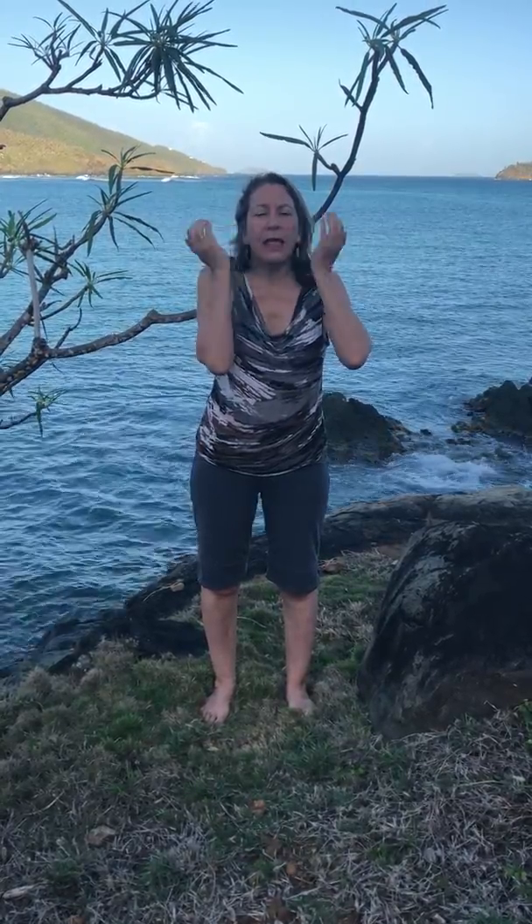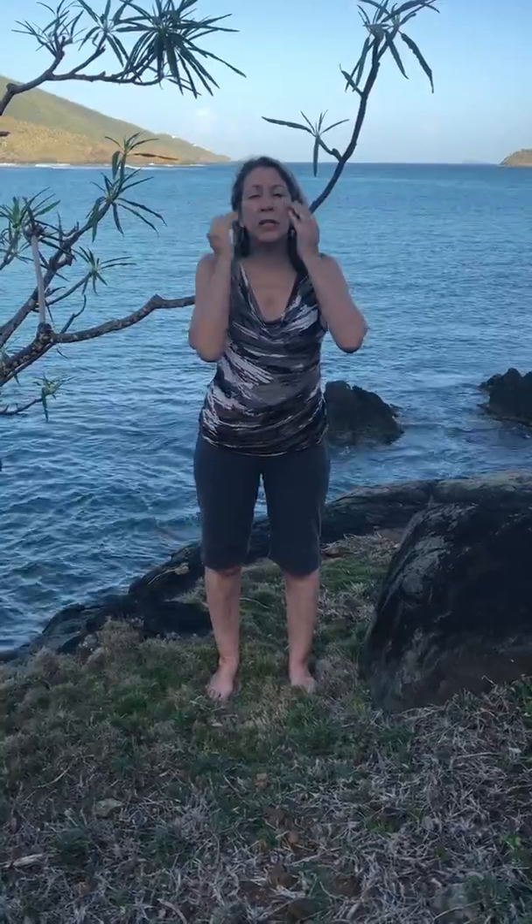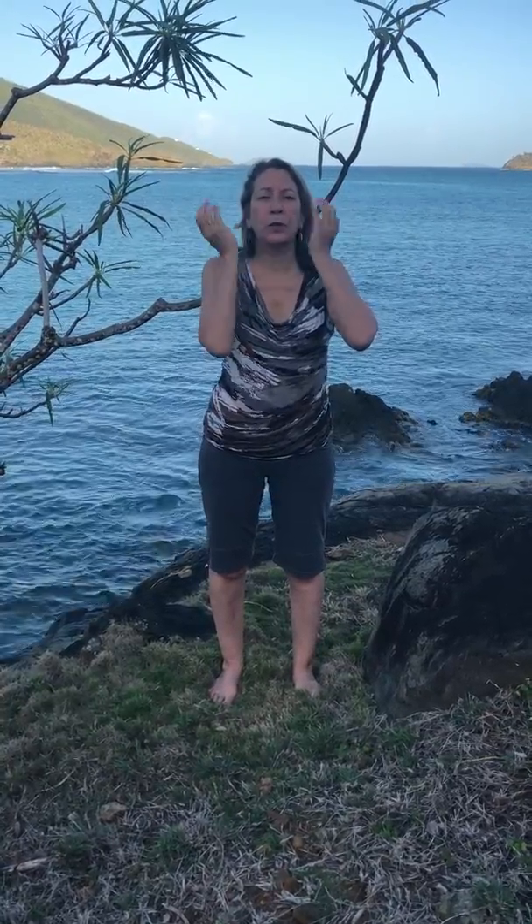The first exercise is called the four thumps. The first thump is in line with the pupil on the cheekbone, and you're going to thump with a little bit of vigor. With all of these exercises, we're going to breathe in the nose and out the mouth. That breathing calms the nervous system. This thump will really ground you.